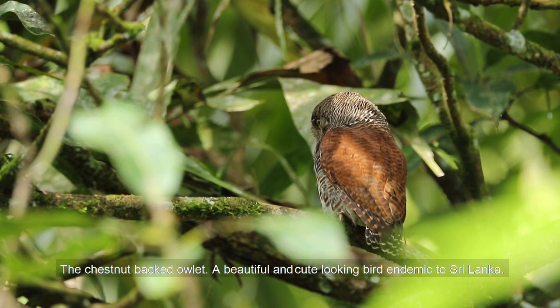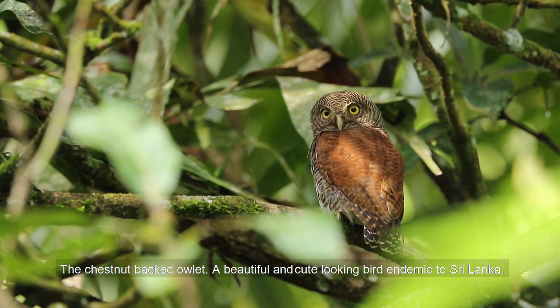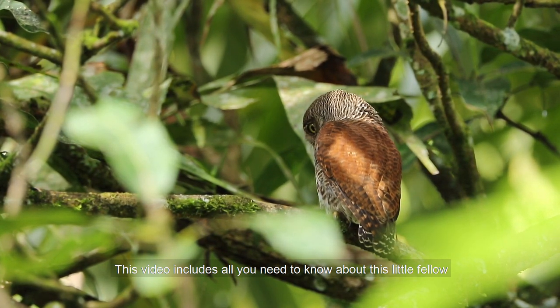The chestnut-backed Owlet — a beautiful and cute looking bird endemic to Sri Lanka. This video includes all you need to know about this little bird.